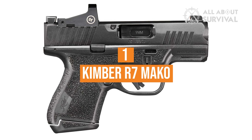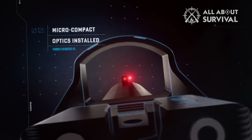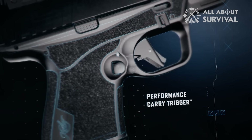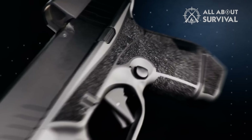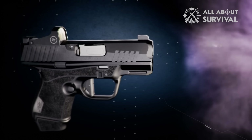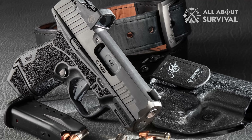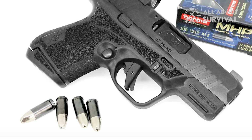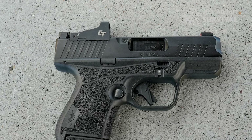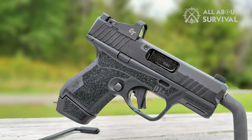Number 1: Kimber R7 Mako. Kimber was a bit late to the party with their Micro 9mm handgun, but it has interesting features that keep it competitive. The R7 Mako ships from the factory with an optics-ready slide capable of mounting RMSC footprint red dots, but it also comes standard with tritium night sights. The pistol's controls are fully ambidextrous, and each Mako ships with one flush-fitting 11-round magazine plus an extended 13-round mag. Kimber also offers the Mako with a Crimson Trace optic pre-installed; the standard optics-ready model has an MSRP of $599.